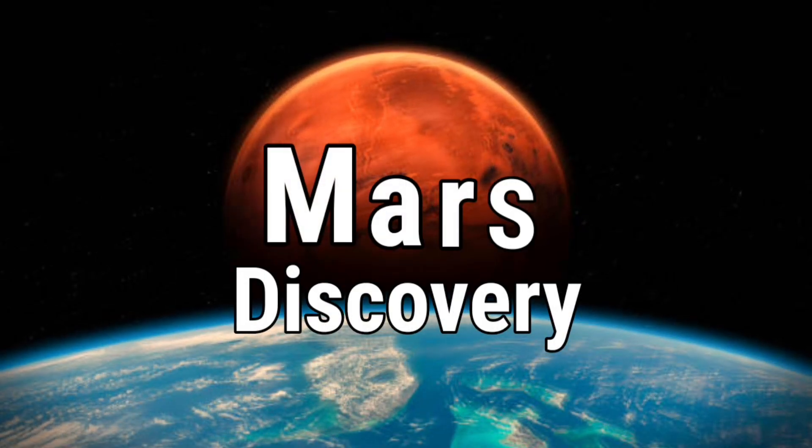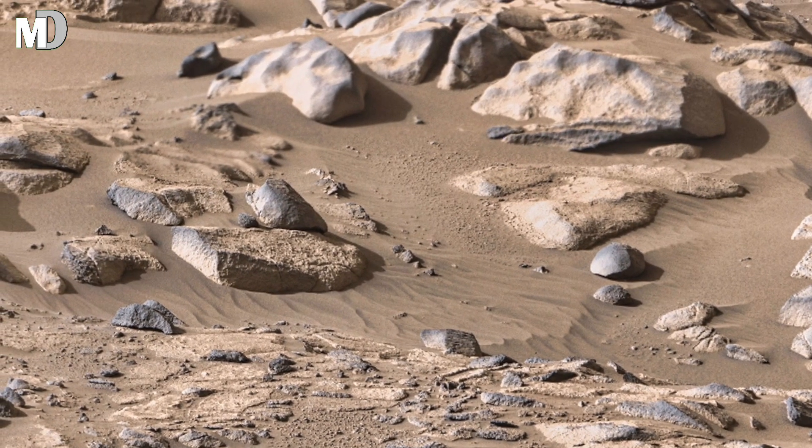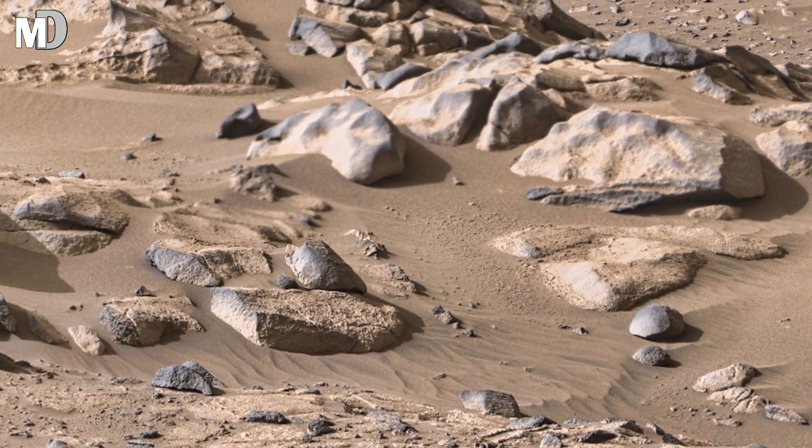Hello my dear friends, welcome to my channel Mars Discovery. NASA's Mars Perseverance rover has just sent us an amazing new clip of the Mars rocky surface.